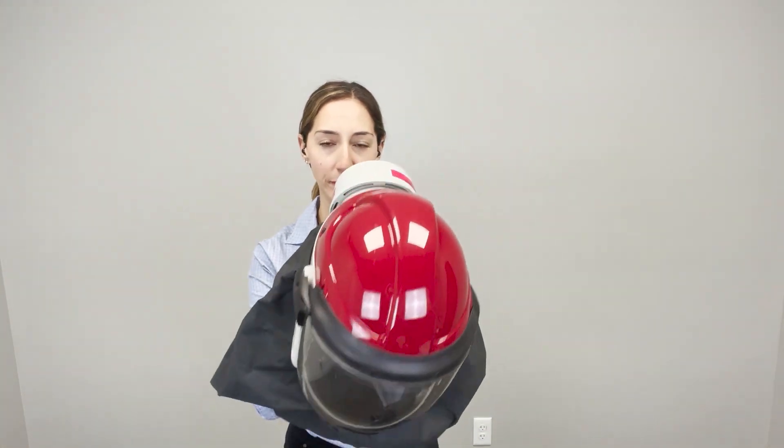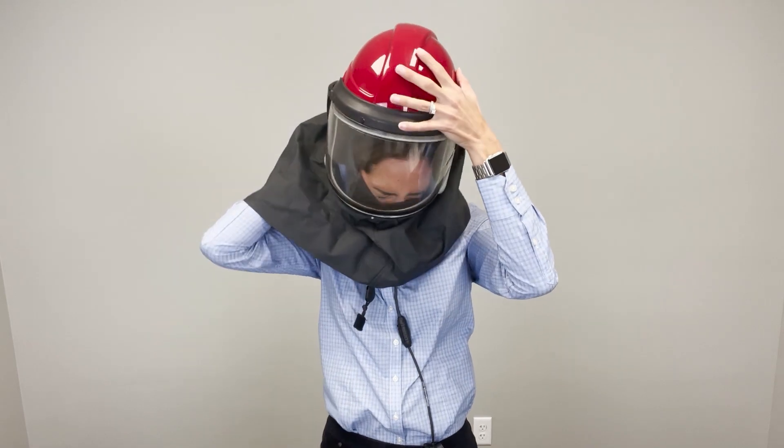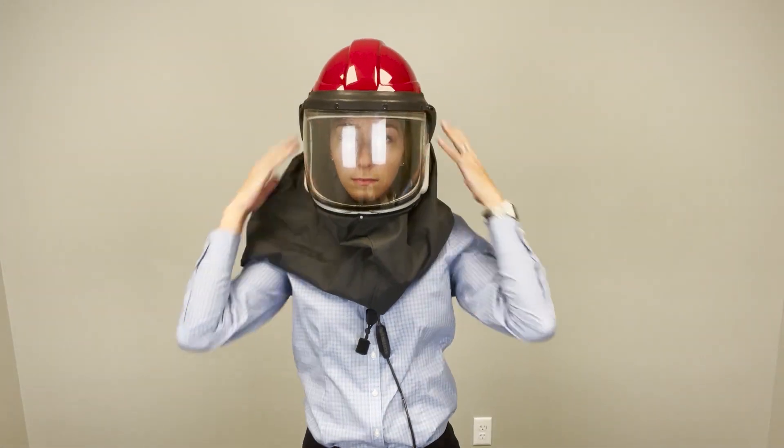The in-ear microphone enables two-way communication without the need to remove your safety gear. The sound remains clear even while wearing head protection. The earbuds fit comfortably under safety headgear.